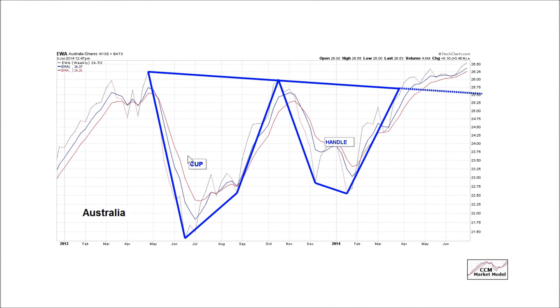Another cup and handle is relatively easy to spot on Australia — the EWA ETF. Australia is a resource-dependent country and tends to do better when the economy is stronger because resources are in greater demand. Here's your cup, here's your handle, and here's your bullish breakout. We also have a bullish moving average crossover and a full bore bullish look on the weekly chart of EWA. As long as you stay above the rim, the probability of good things happening is better than it was before.